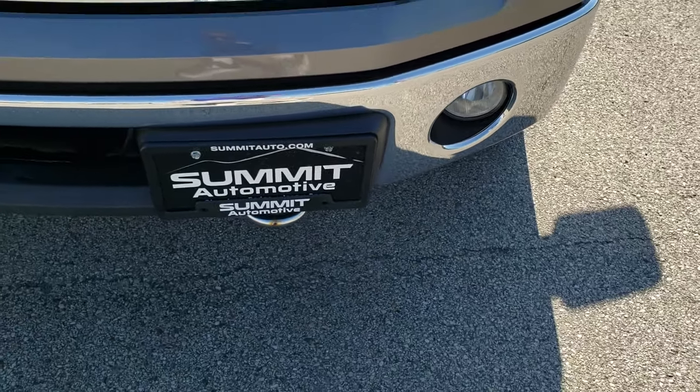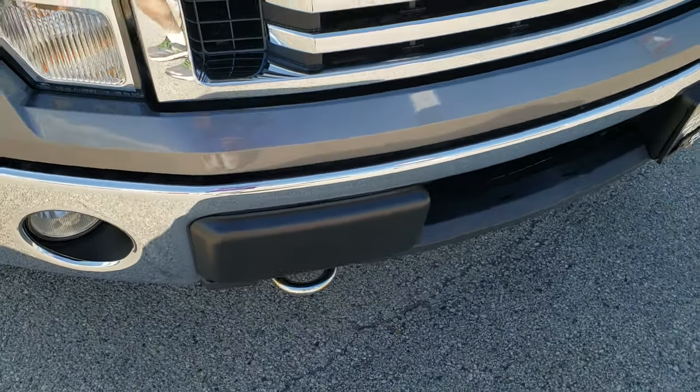Headlight lenses are nice and clear. Factory fog lights. Chrome trimmed grill.